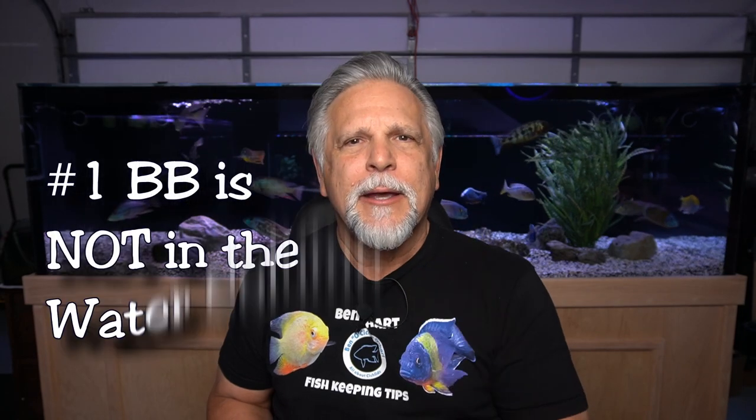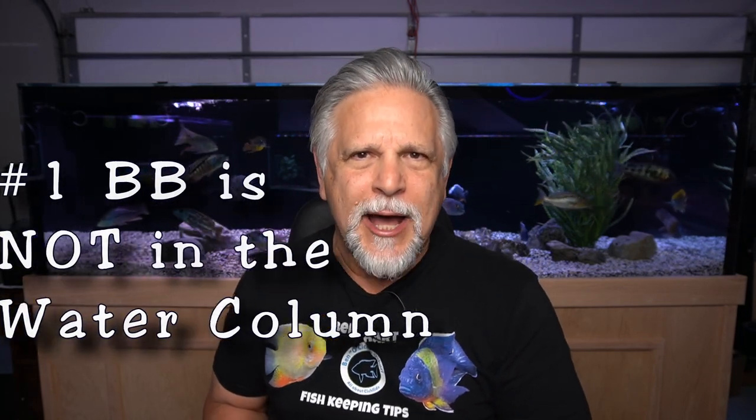Item number one: beneficial bacteria is not in the water column. I've had so many folks tell me that they filled a new tank with water from an old tank. The fish they put into it seemed to do okay, and then after a few days died off. The reason is that in the water column there is some bacteria, but not much. As tanks mature, a greater abundance of bacteria might exist in the water column, but still I would not trust that to start up a new tank.